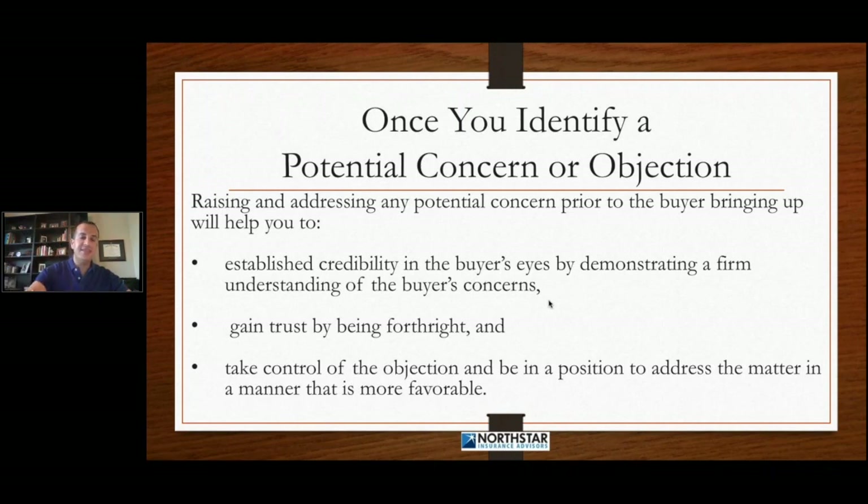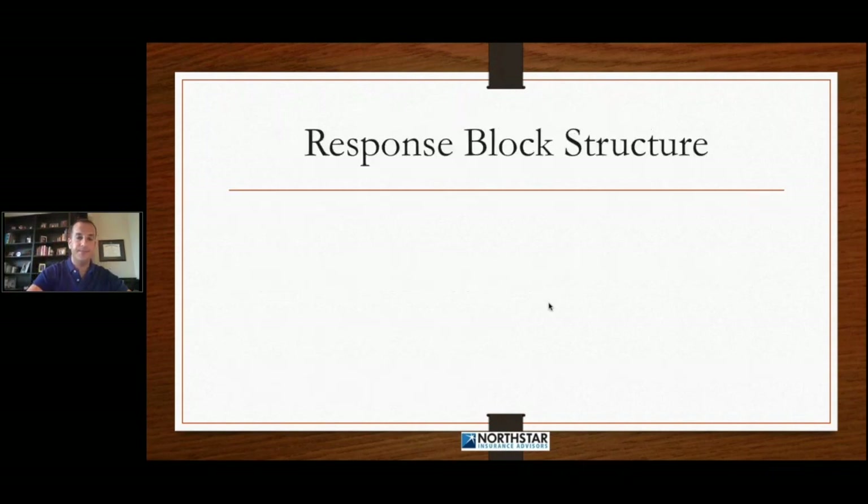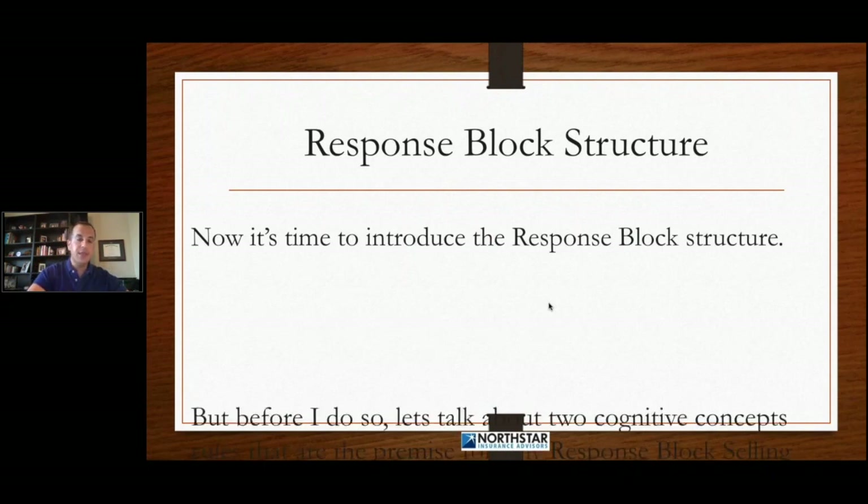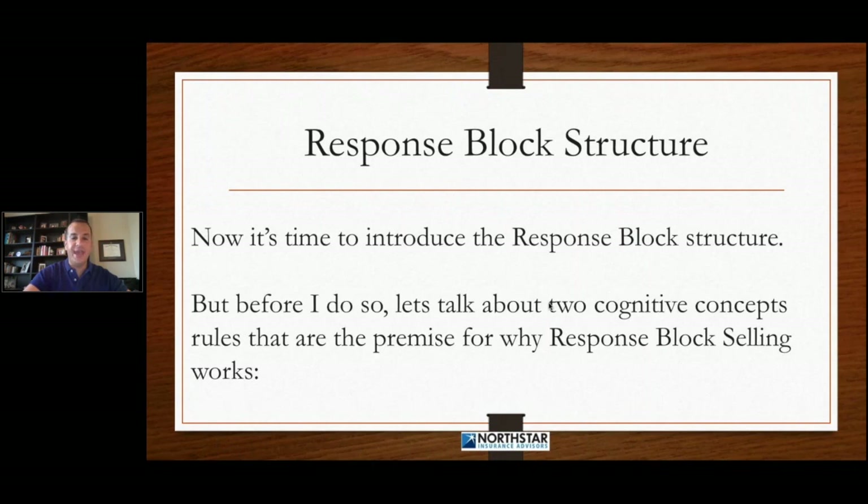So this is what's going to happen when you raise the objection with your customer. Let's talk about the response block structure — what this actually looks like. But before I actually do that, let's talk about two cognitive concepts, rules, that are the premise of why response block selling works.